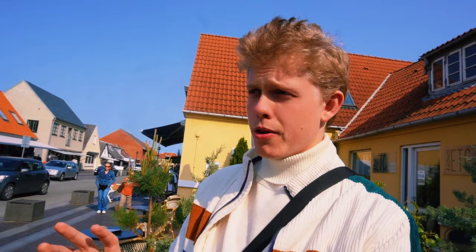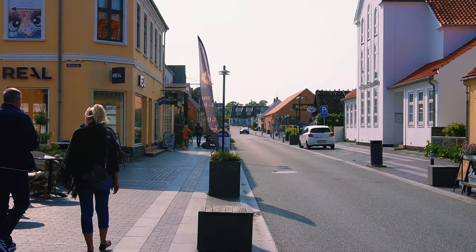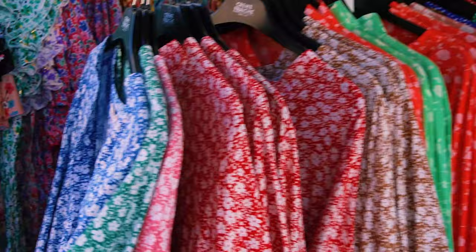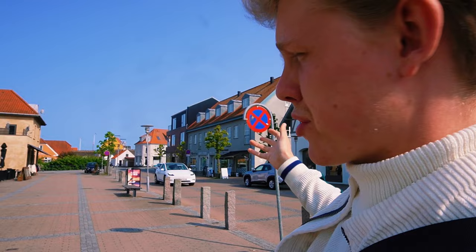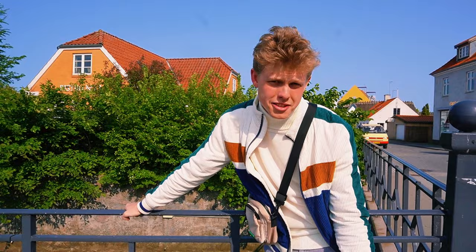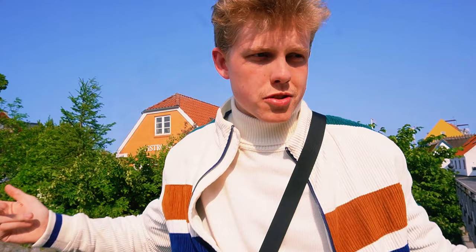This is the main street of Gilleleje and there's plenty of shopping and restaurant possibilities. If you want plants, art decor, or groceries, I think there are six different supermarkets, so there's everything you would need — a barber, a school, everything. Here's the main square, filled with restaurants, hotels, and ice cream shops — very central. There are also several bars if you want a night out. And of course, you can take the train to Elsinore in about 40 minutes, so it has good transport options too.